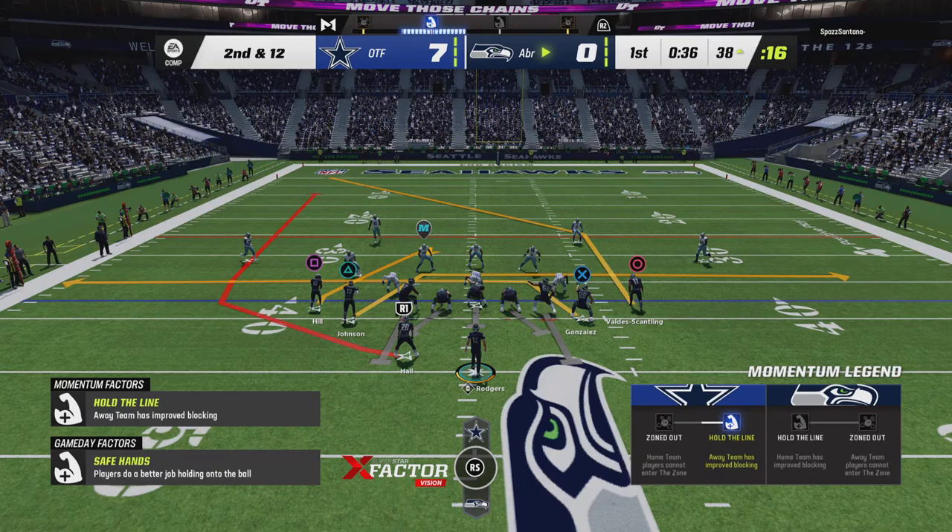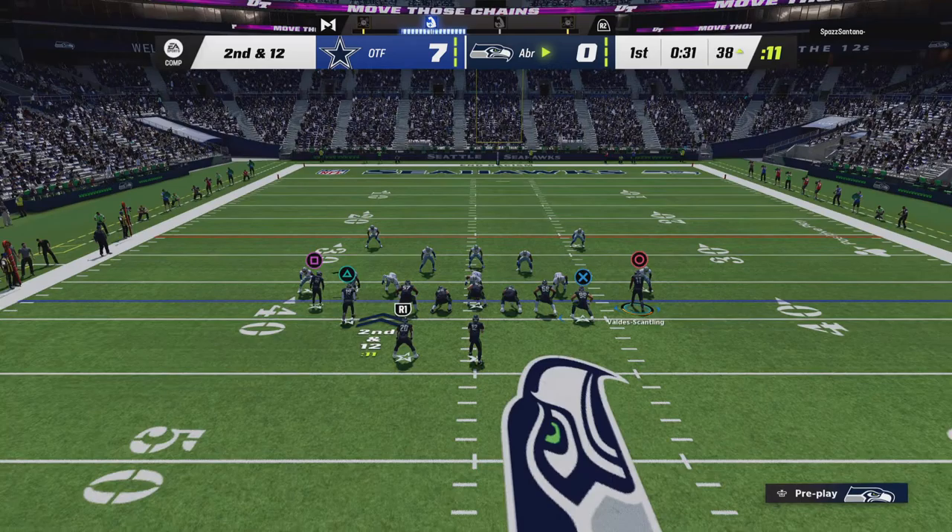Tackle for loss by Lawrence Taylor. Well, that kind of hit will certainly fire up your team, both on the field and on the sideline. Tackles for loss yardage, they're always welcome.